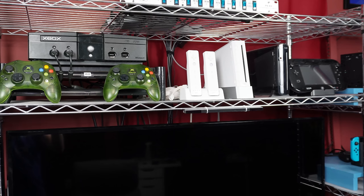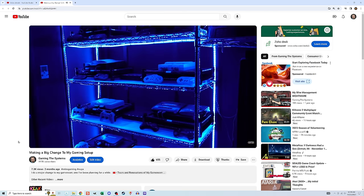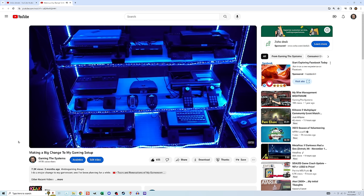Over top of the TV we have the original Xbox, the Wii, and the Wii U. Above those systems there are a lot of power switches — the 'LTS' label means lights. I used to have strands of lights on this setup but I took them all down; I made a video about why and I'll put a link in the description.